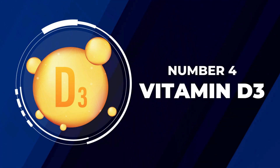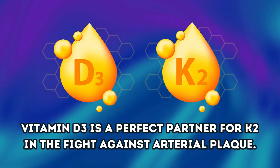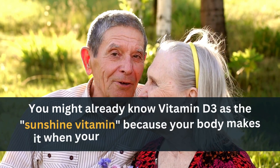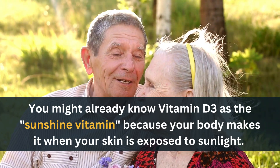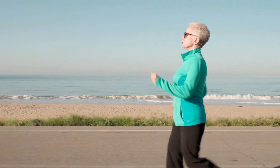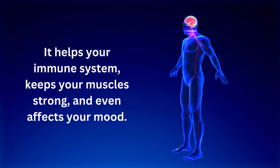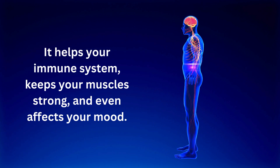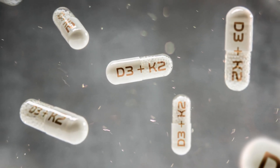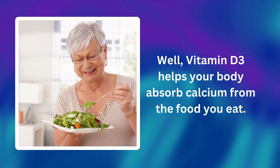Next on our countdown at number four is Vitamin D3. Vitamin D3 is a perfect partner for K2 in the fight against arterial plaque. You might already know Vitamin D3 as the sunshine vitamin, because your body makes it when your skin is exposed to sunlight. But there's so much more to this nutrient — it helps your immune system, keeps your muscles strong, and even affects your mood. Vitamin D3 helps your body absorb calcium from the food you eat.